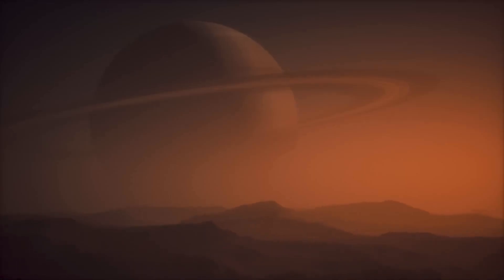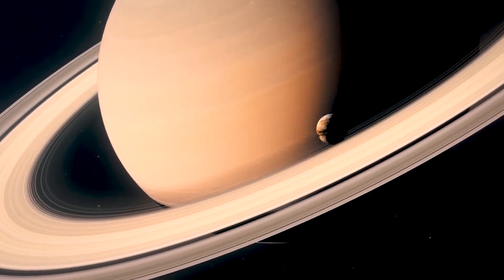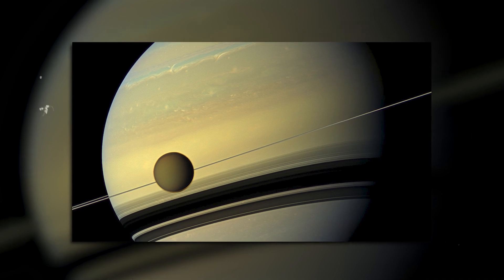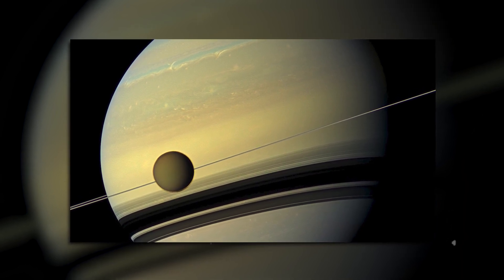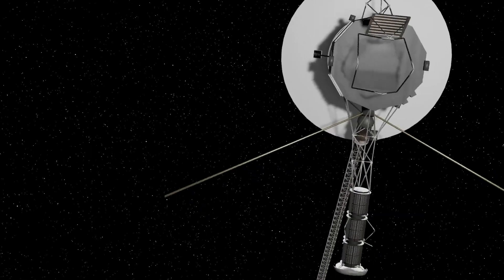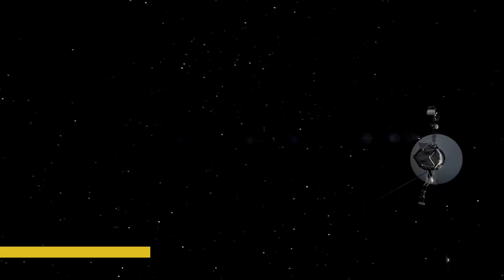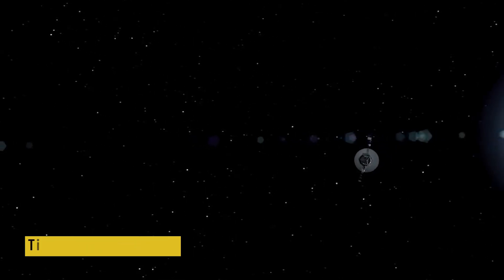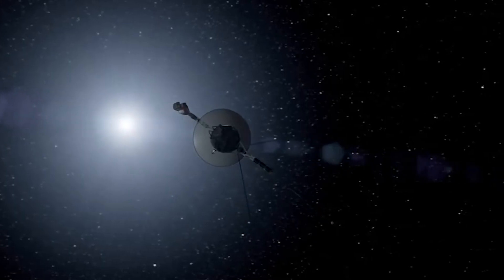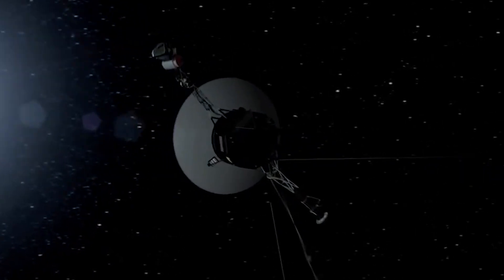Then came Saturn. In 1980 and 1981, the two probes approached the ringed planet, flying close to its icy moons and through its majestic rings. Voyager 1 flew by Titan, Saturn's largest moon, revealing a thick atmosphere that sparked decades of future missions. Saturn wasn't just beautiful — it was complex, even mysterious. At this point, Voyager 1's journey into the outer solar system was complete — it had no clear planetary targets beyond Saturn. But Voyager 2 kept going. In 1986, it became the first and only spacecraft to visit Uranus, finding tilted magnetic fields, strange ring systems, and new moons that no telescope on Earth had ever seen.